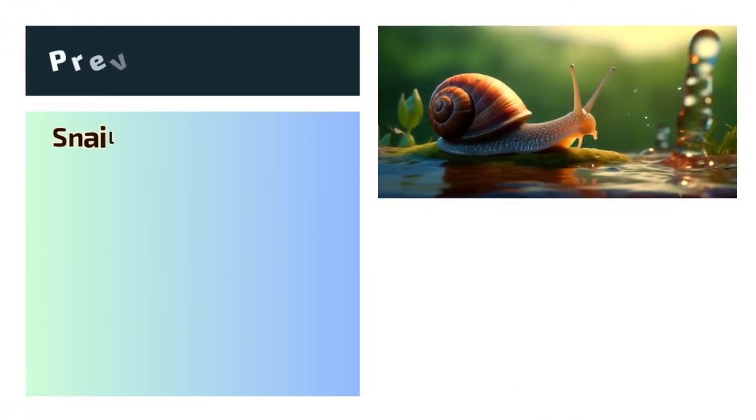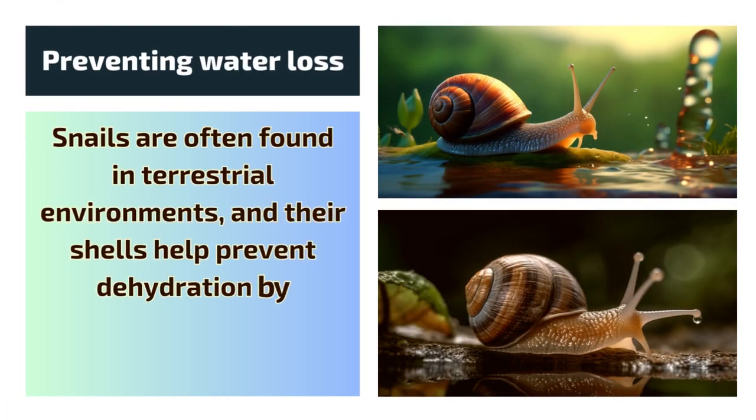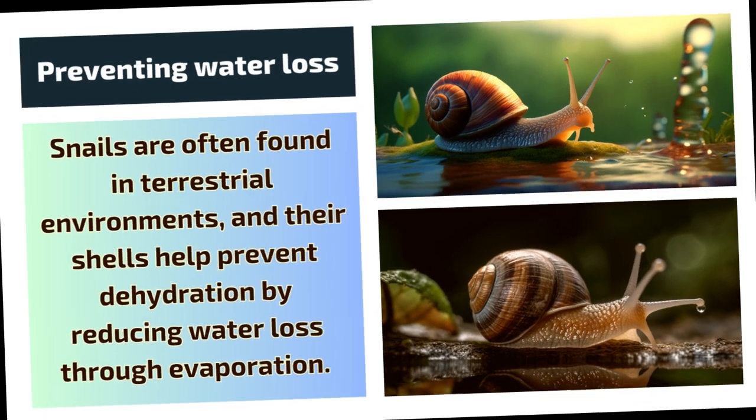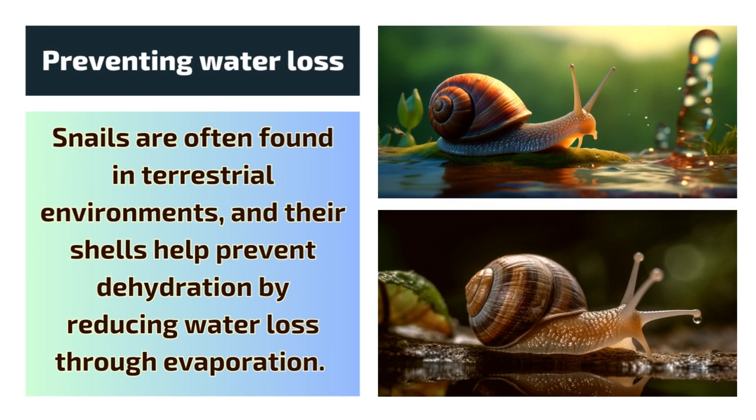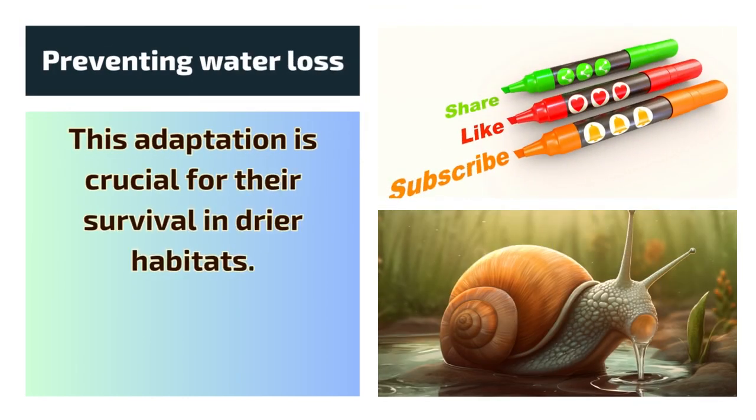3. Preventing water loss. Snails are often found in terrestrial environments, and their shells help prevent dehydration by reducing water loss through evaporation. This adaptation is crucial for their survival in drier habitats.